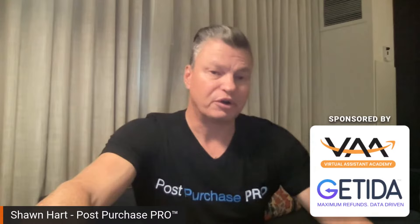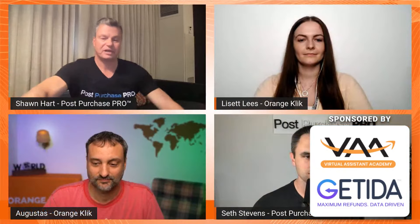My name is Sean Hart, the other co-founder of Post Purchase Pro. We live, sleep, eat, and breathe customer relations, list building, customer nurturing, and follow-up funnels — it's what we do as a service. Seth and I have been able to attribute 41% of every dollar we've sold on Amazon to the exact service that we provide for others. I think you're going to enjoy today's presentation.